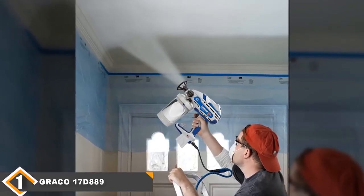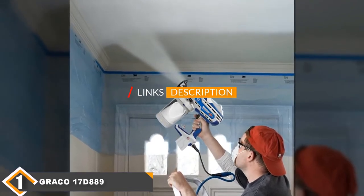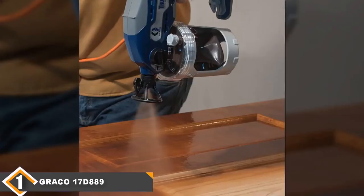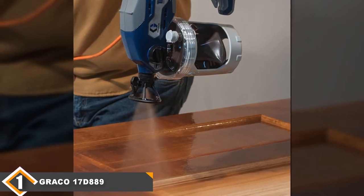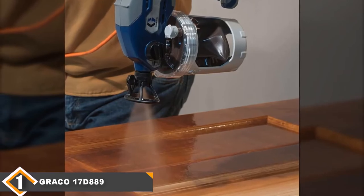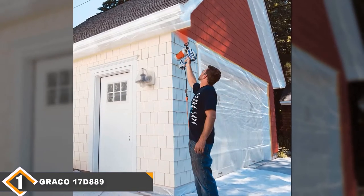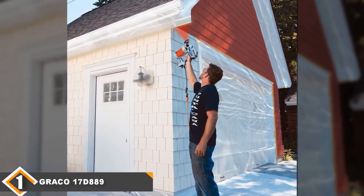The number one position is dominated by the Graco TrueCoat handheld paint sprayer. When you think of the Graco 17D889, what should come to your mind is the best handheld airless paint sprayer on this list. This handheld device is very suitable for both interior and exterior painting projects, making it our top pick. This model uses compressed air and spraying techniques to help carry out a neat and professional style of painting with a firm design grip.